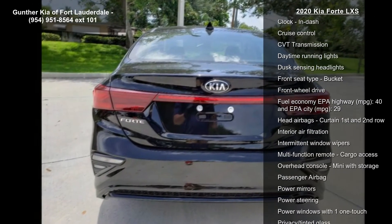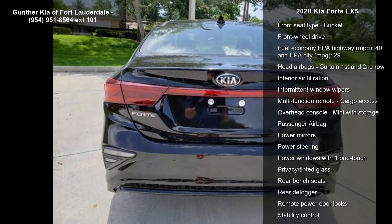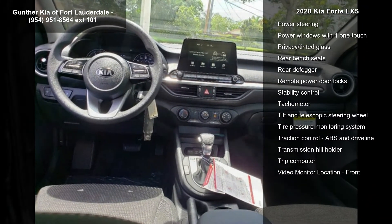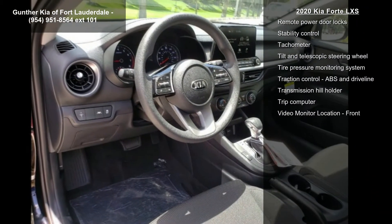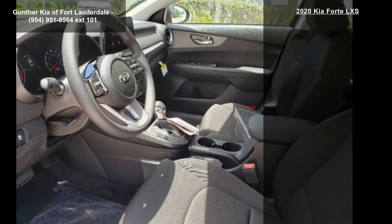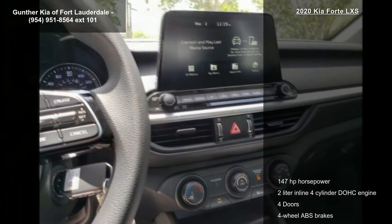147 horsepower, 2-liter inline 4-cylinder DOHC engine, 4 doors, 4-wheel ABS brakes, air conditioning, audio controls on the steering wheel, Bluetooth, center console with full covered storage and clock.